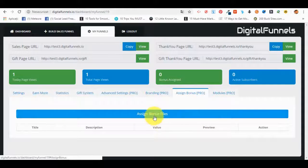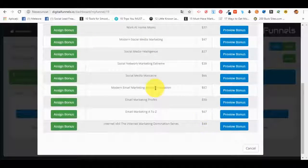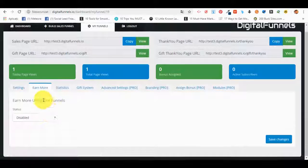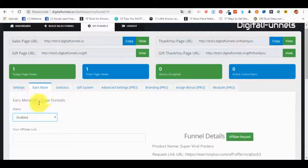They'll also have access to the assigned bonus option, allowing them to create bonus pages for the products they want to sell. Additionally, there's an 'Earn More' option — basically, after they sell one of the products, let's say the 'Social Media Images Creation Guide,' they can enable the Earn More funnels.